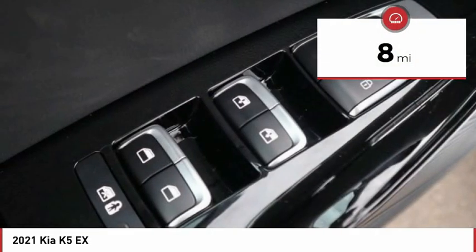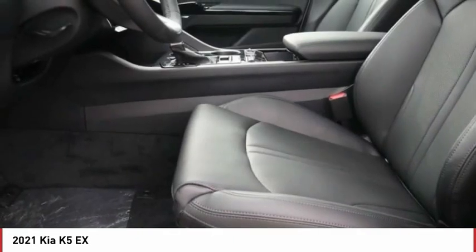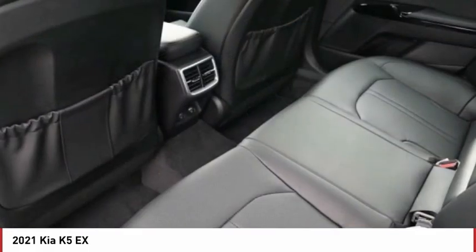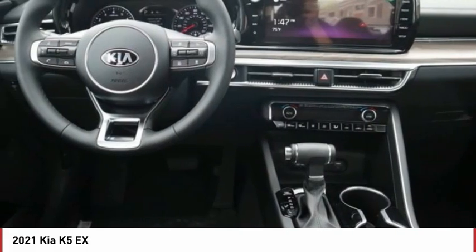Here are some of this vehicle's great options: tire pressure monitor, turbocharged, panoramic roof, blind spot monitor, heated mirrors, aluminum wheels, remote engine start, brake assist, traction control, and stability control.